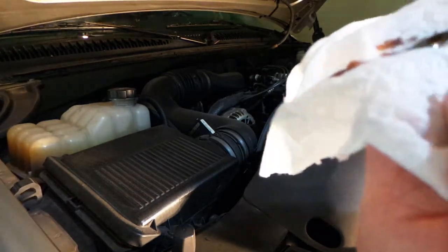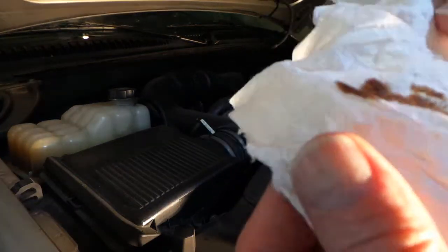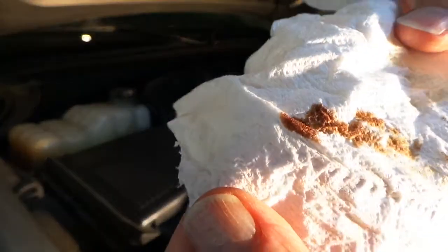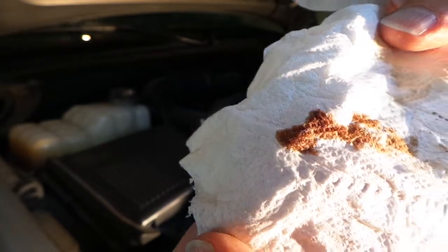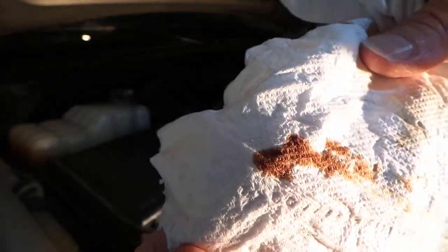It doesn't look too bad. As you can see, it's kind of brownish — not real bad. It's not black. It's got 3,000 miles on it.